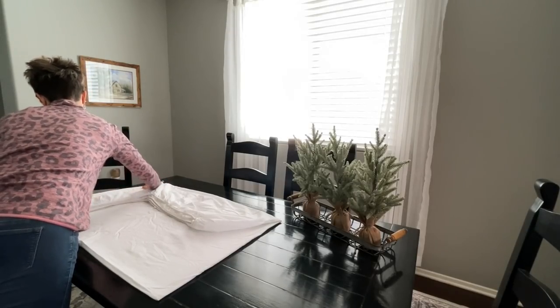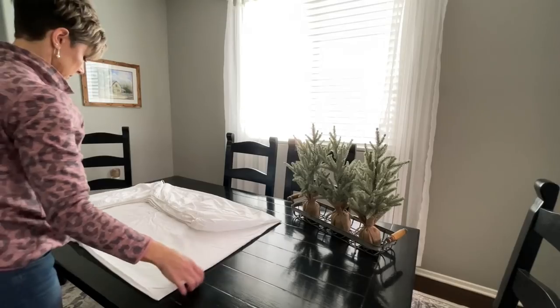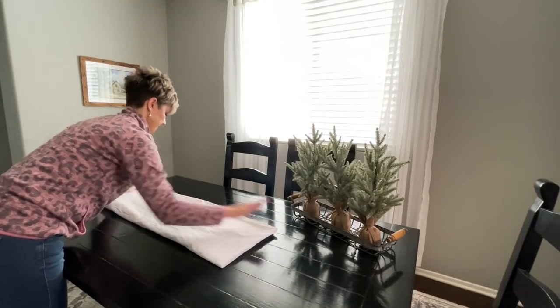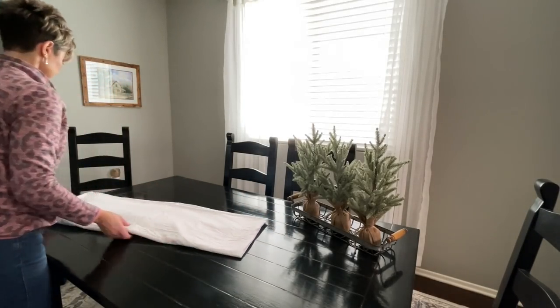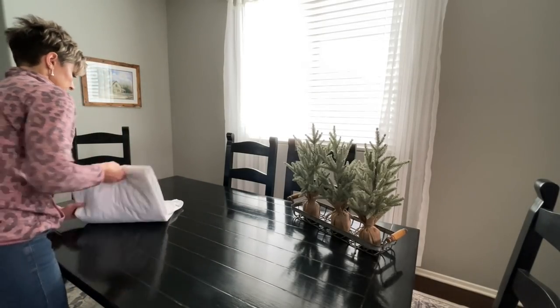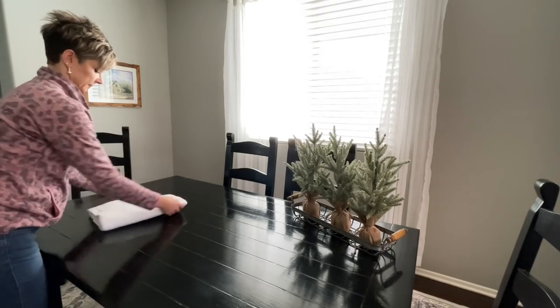From here, you're going to determine how big of a square or rectangular shape you want to end up with. I decide to fold it in half again, long ways, and then fold it in quarters, using my hand to help get a more precise fold. And then once I got to that last fold, I just really pressed it down on the edges and made it as flat as possible.